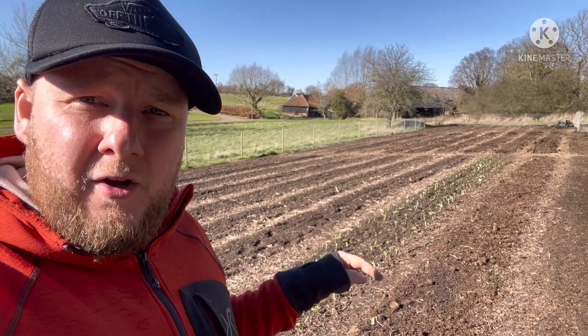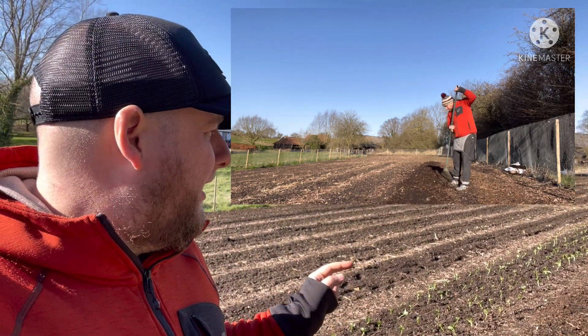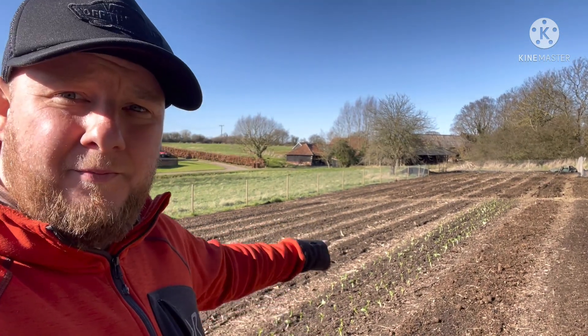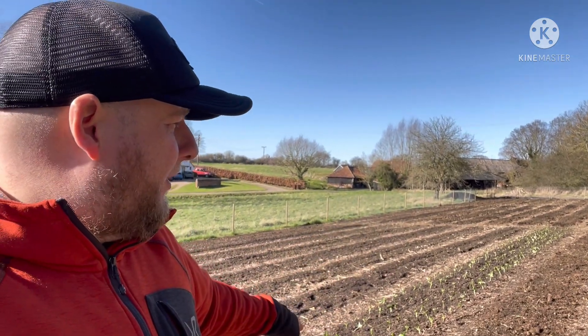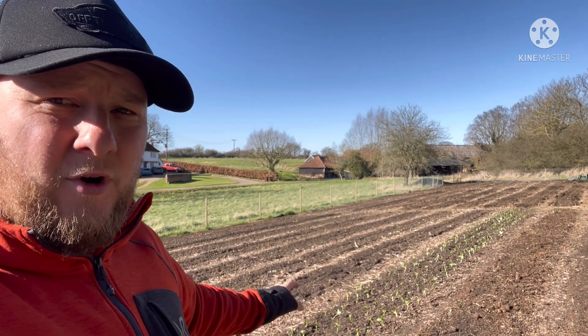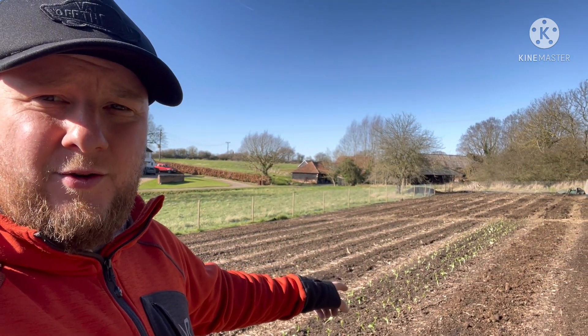That was a good job well done. If you compare this section here to the very first clip of this video where I was putting out my compost, the homemade compost actually went on that bed there. You can see the landscape behind has completely changed. That bed I put the compost on has actually got onions in it already, planted in sets a little while ago. And the volunteers planted 400 broad beans into the bed next to it.